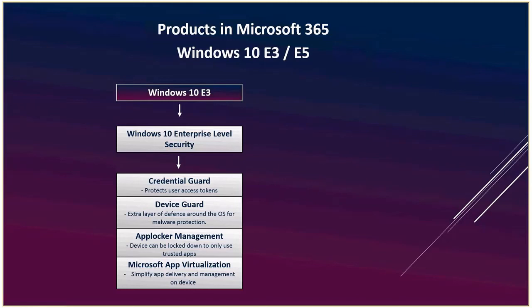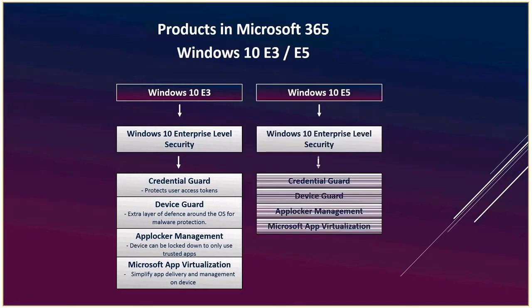Device Guard is an extra layer of defense at the operating system level — malware defense on the OS level. App Blocker Management is like the OS version of Intune — it locks down apps on the OS. App Virtualization is a management tool for apps on the device. These are all additions on top of Windows 10 Pro, which answers why someone already running Windows 10 Pro would benefit from the upgrade.